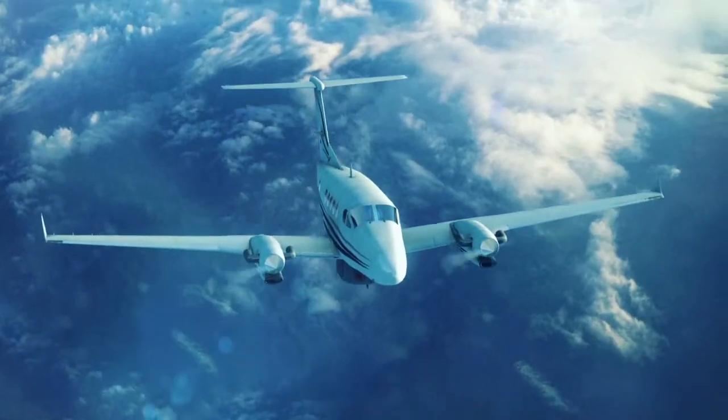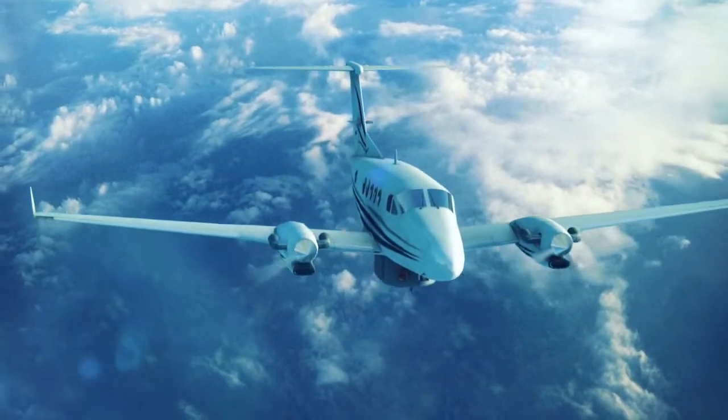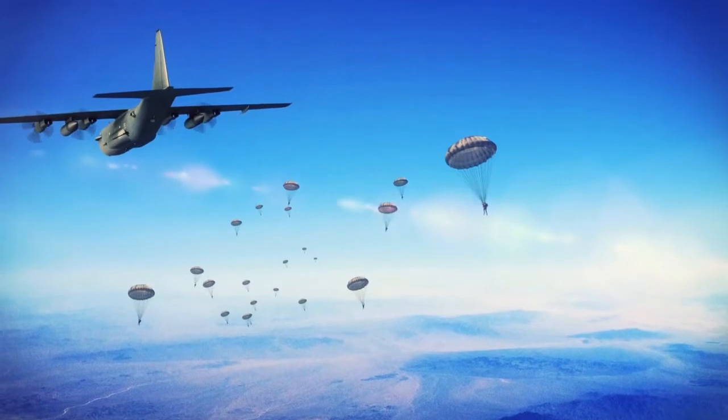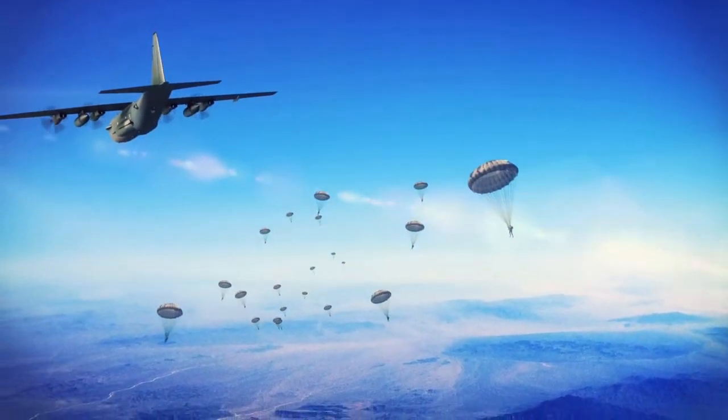Troops conducting ISR can stream high-definition video to commanders on the ground, providing an expanded view for decision-making. Airborne command and control and tactical communications can keep the mission on the move.